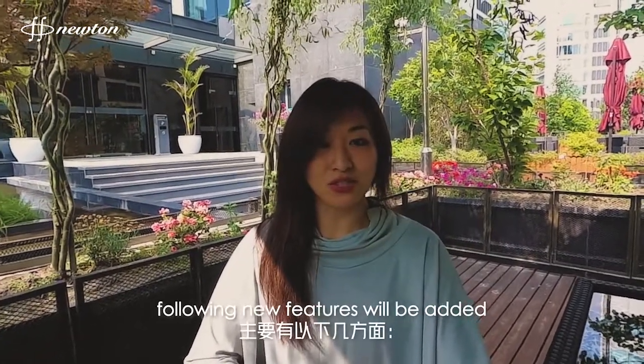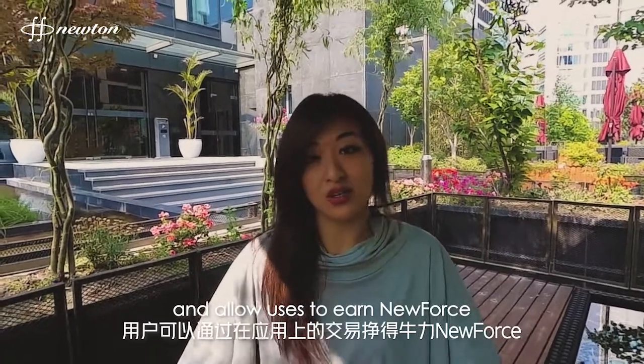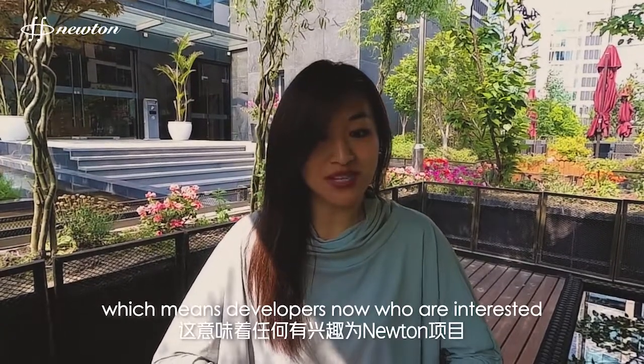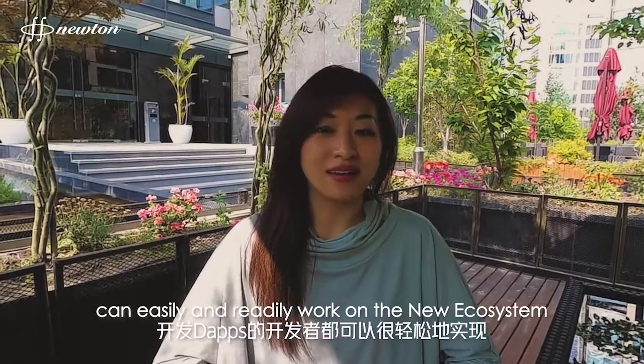The following new features will be added. The first one: it will support HEP 1.1 for ecosystem dApps. This means third-party dApps are now able to plug into the NuPay ecosystem and allow users to earn new rewards through dApp interactions.